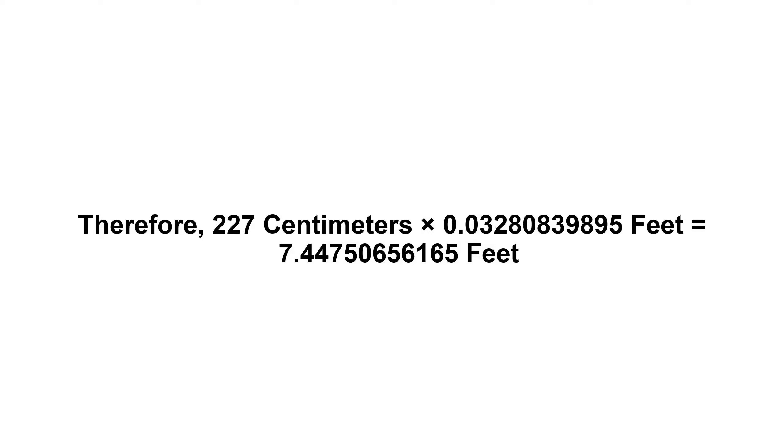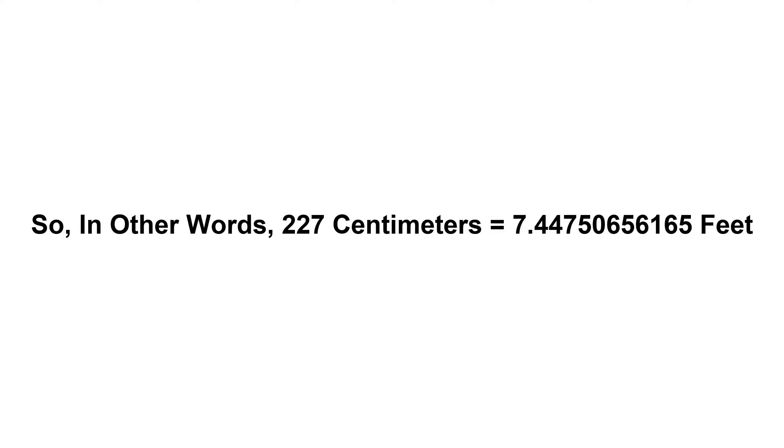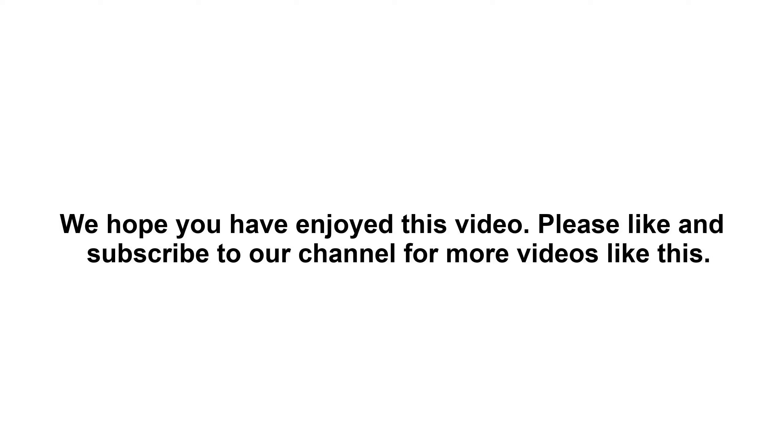Equals 7.44750656165 feet. So in other words, 227 centimeters equals 7.44750656165 feet. We hope you have enjoyed this video.